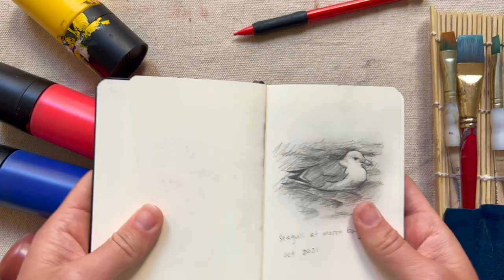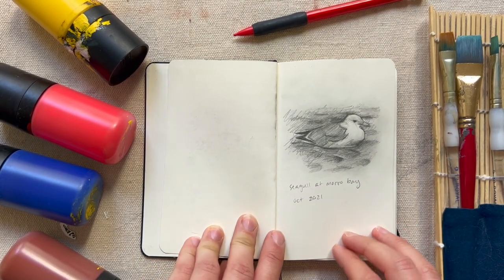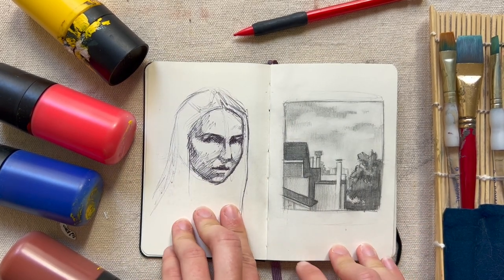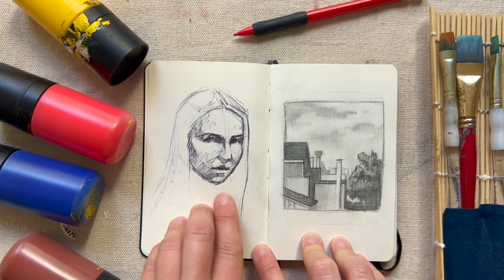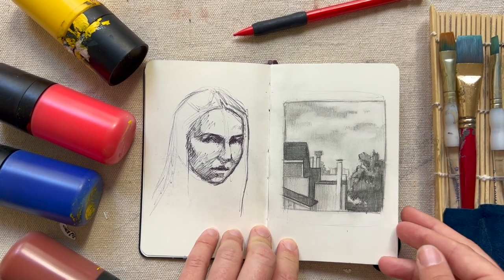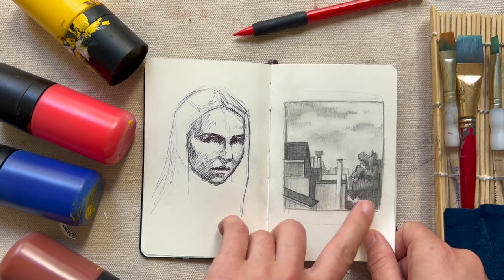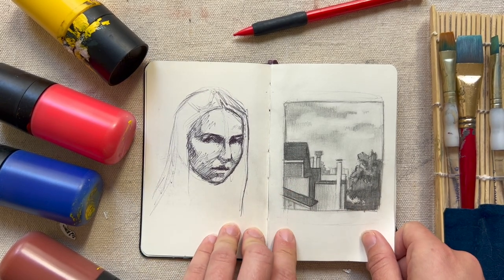I always find it hard to start sketchbooks — the blank page can be really intimidating — so with this one I just started with a simple sketch of a seagull from life when I was at the beach. Here's a portrait study I was trying to do, but I was feeling really rough that day so I gave up on that one. Here's a value study I did for my painting 'San Francisco Rooftops,' just trying to work out the light and dark pattern before turning it into color.